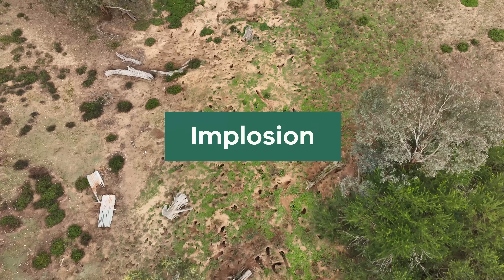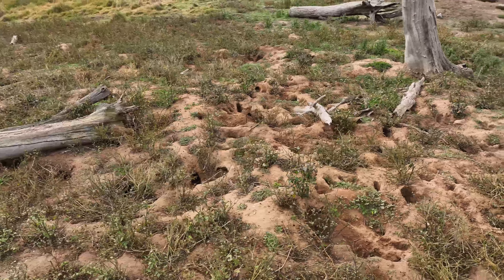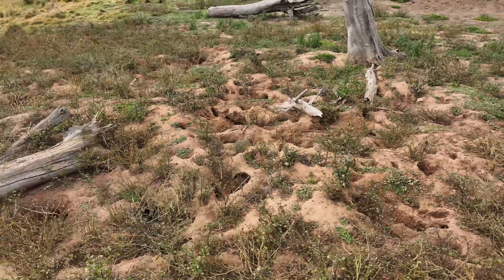Using implosion to destroy rabbit warrens may be suitable for use in environmentally or culturally sensitive areas that cannot be ripped. The process collapses the warren system whilst creating minimal disturbance on the surface. Please note that implosion is expensive and a high level of care and safety is required when using this method. Only authorised contractors can use this method.